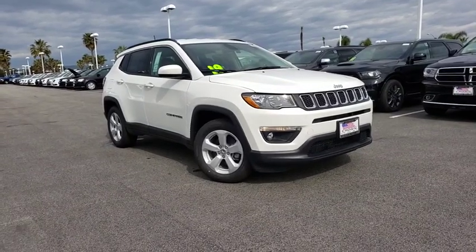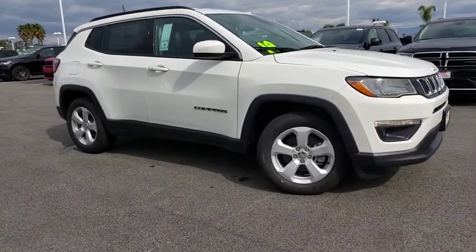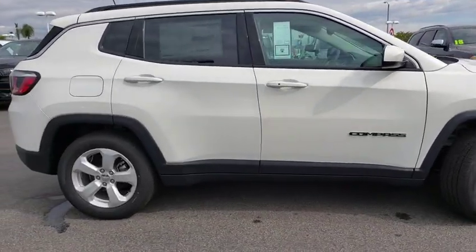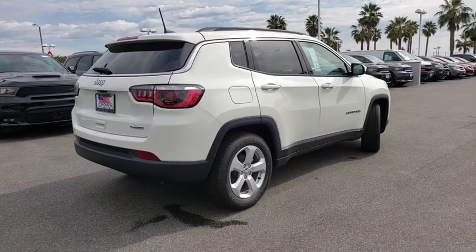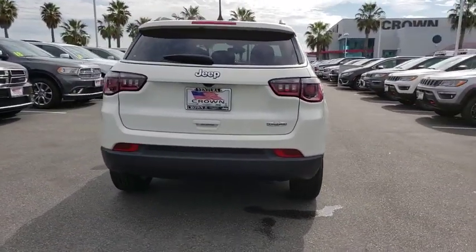2019 Jeep Compass. The Jeep Compass has a solid, sophisticated 16-valve engine. It features electronic variable valve timing that continually changes the torque curve, bringing more versatility to the 165 peak pound-feet of torque and more capability to the 172 peak horsepower.